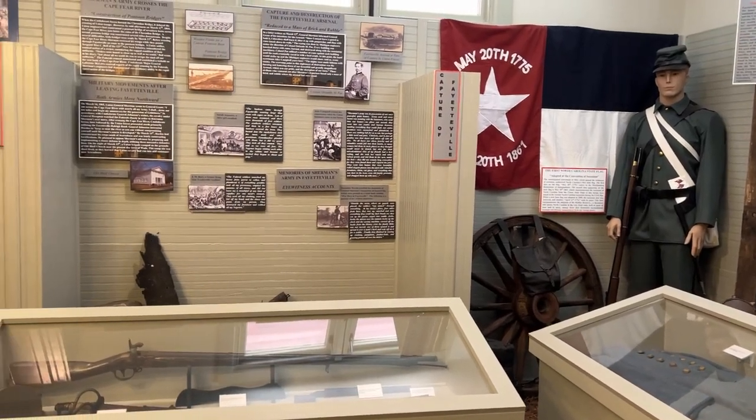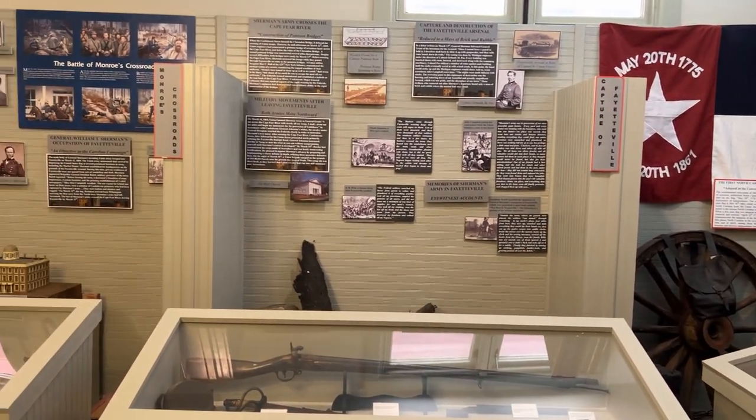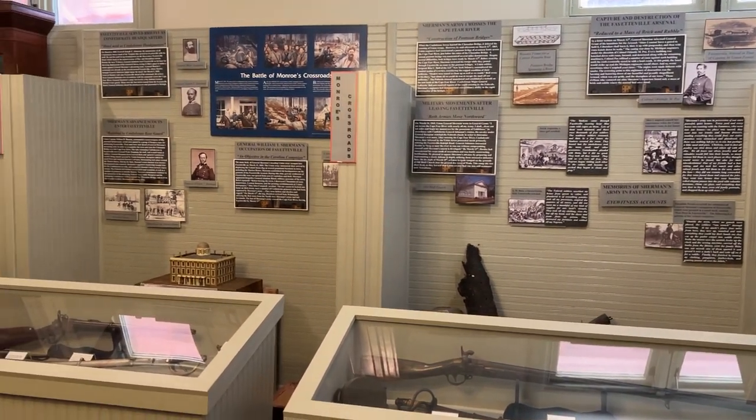As well, you'll find information on Fayetteville's experiences through the various wars in our country's history, everything from the American Revolution on upwards. We also have information on Fort Bragg, now Fort Liberty, so you can walk our halls and learn about Fort Liberty's origins as Fort Bragg, having just celebrated a hundred years a few years ago.